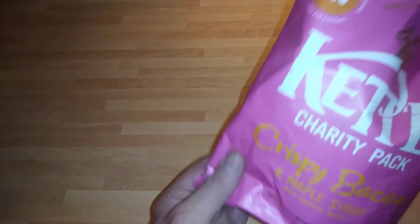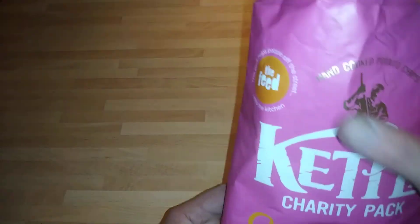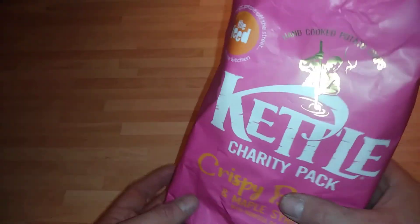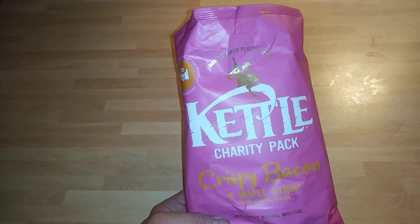So it says here: hand-cooked potato chips crisps. Thanks for watching guys - I definitely recommend them. See them on offer, treat yourself. See you later, bye for now!